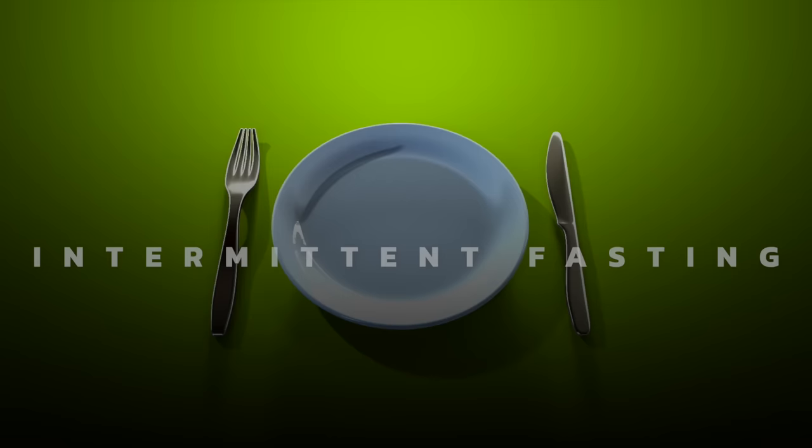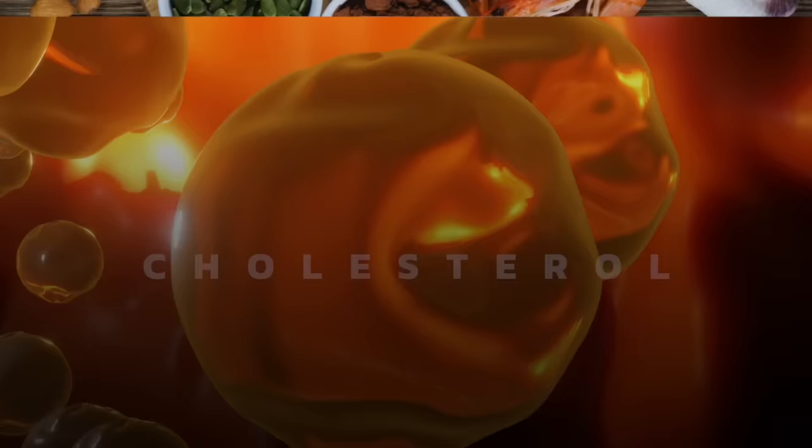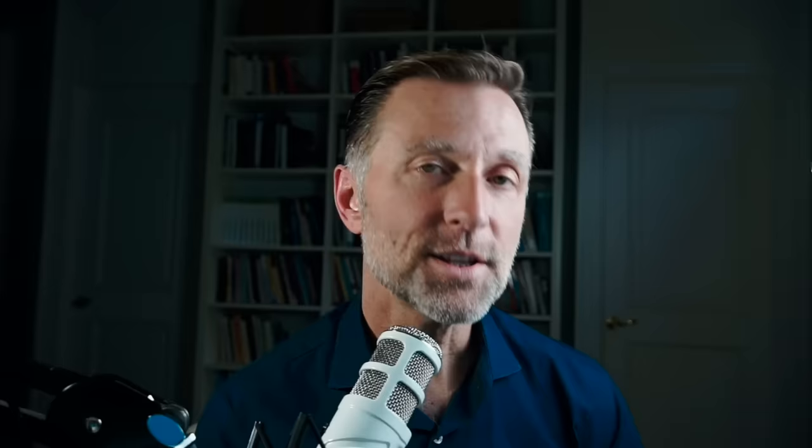The next fat-burning hormone is testosterone, which a lot of men are taking externally. You can increase it naturally by consuming foods high in zinc or ensuring you're eating enough cholesterol. Cholesterol is the building block of testosterone and other hormones. So if you're on a statin or a low-saturated-fat diet, you could be starving off your testosterone.